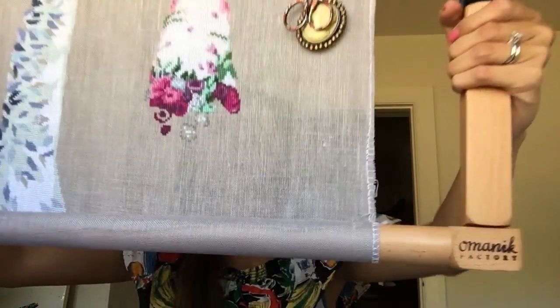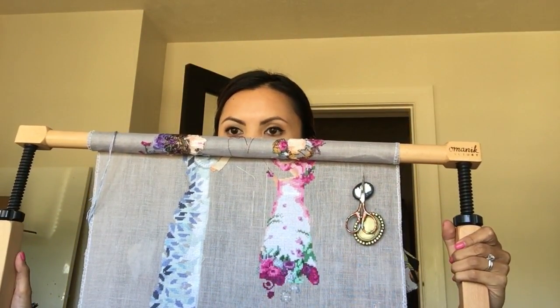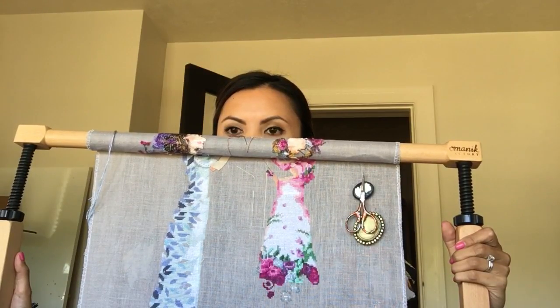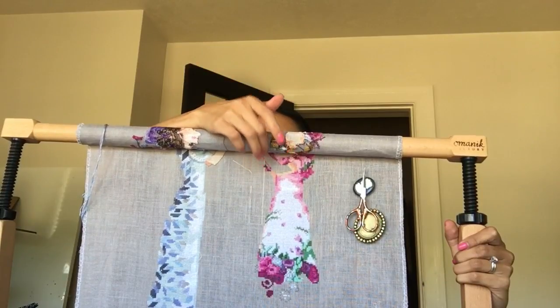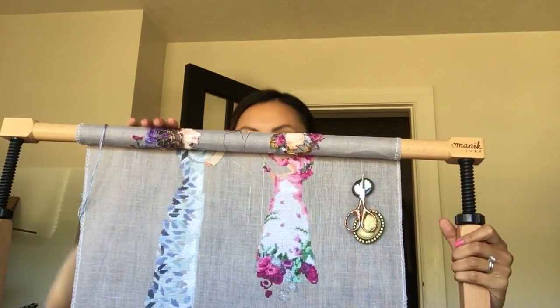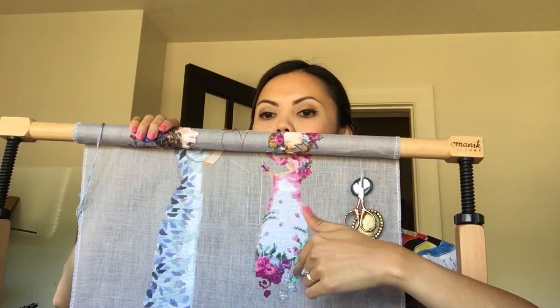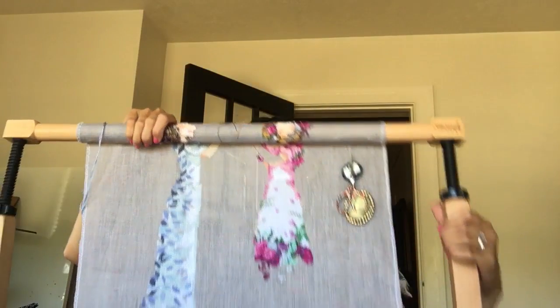Then I also worked a little bit on my Mirabilia, the Garden Party. I kind of stopped working on the arm a little bit because I actually made a mistake and I don't know how to fix it. I think once I do this part, people won't even know I made a mistake, but I would know. So I'm on this part right here — there's a lot of confetti and it's making me bored. I think I stitched on it two days ago and I haven't stitched on it since.